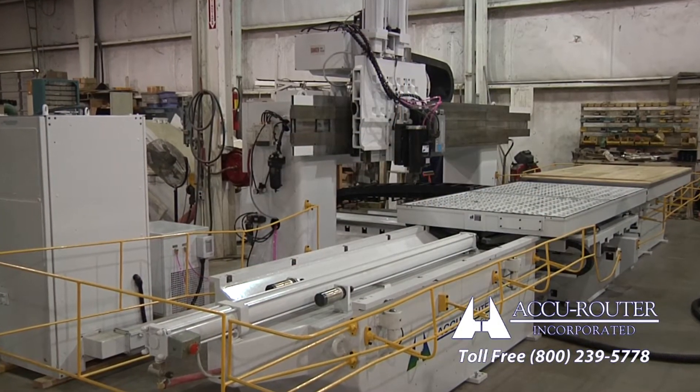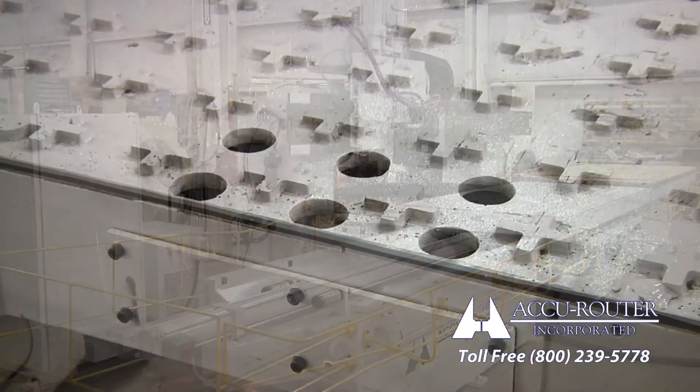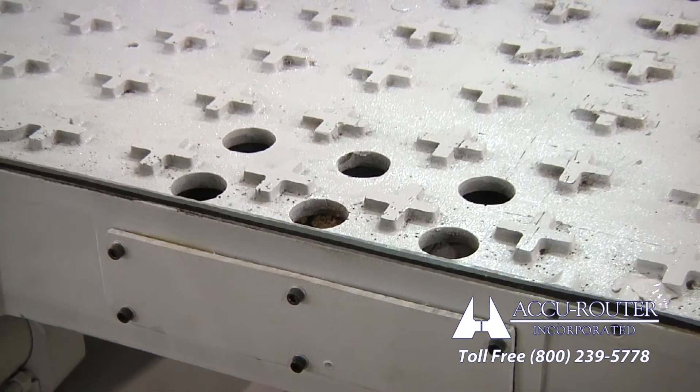Now, let's look at each of these points in detail. The original flow-through vacuum system was hampered by inherent flow restrictions.